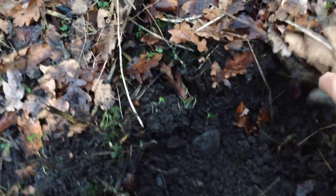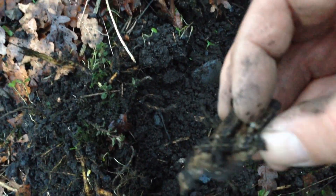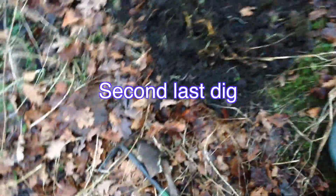It's getting about that time but I've got another signal here — quite a good signal, again about four inches. There we go — just a bit of silver paper. Not good, not good for the last dig. Never mind, we'll head back to the car and I'll show you the finds later.